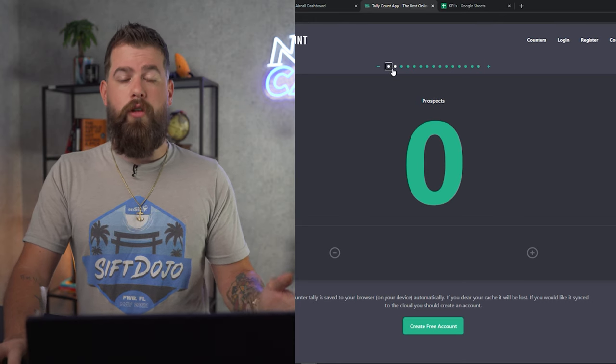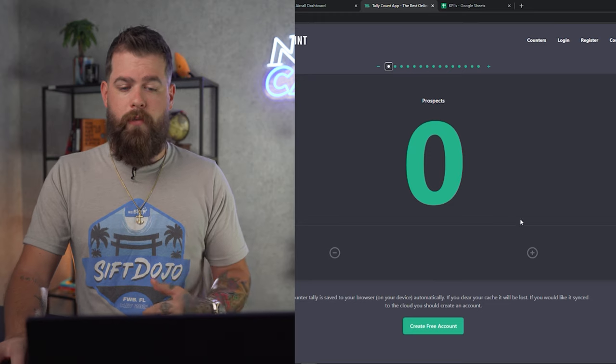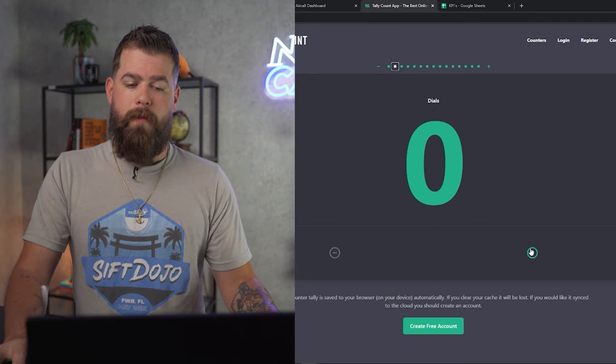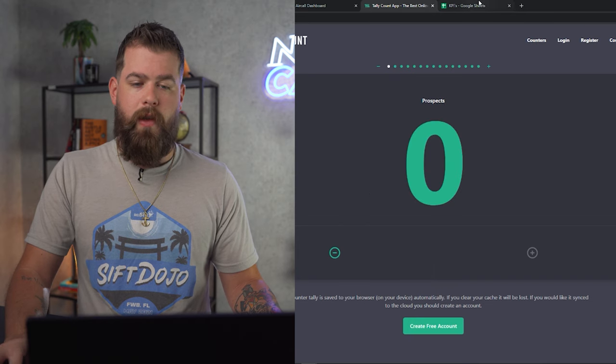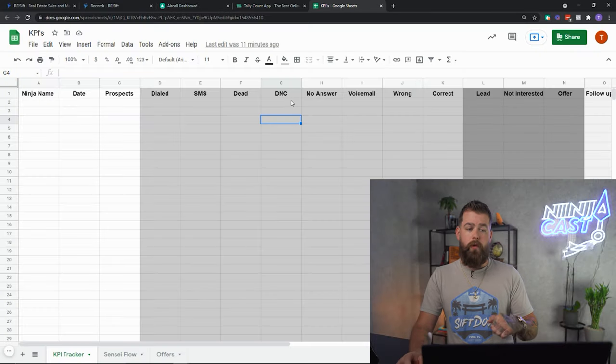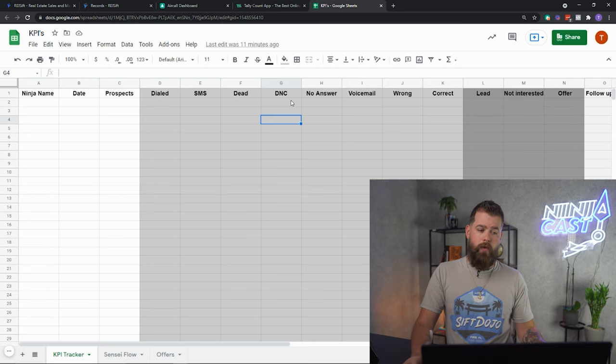Essentially, as we go through the Sensei Flow, you're going to be simply clicking a button and getting some results. We're going to take those results at the end of the day and populate them into a Google Sheet. In the description below, we'll leave a link to this Google Sheet so that you don't have to worry about creating it — it's already created.